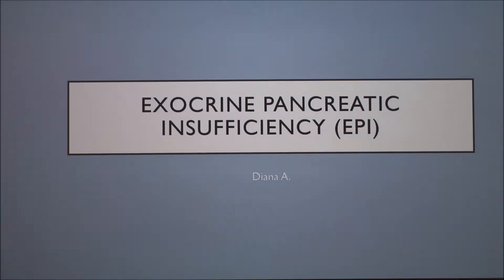Thanks to Diana this morning — she gave a bang-up presentation on exocrine pancreatic insufficiency, often called EPI.